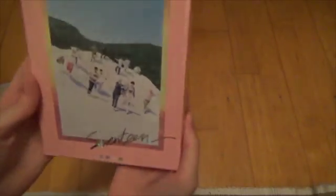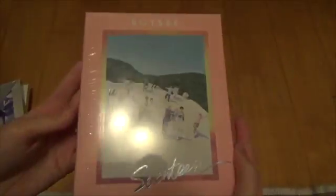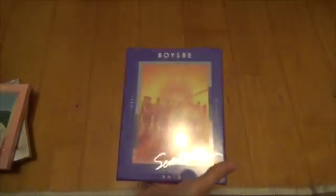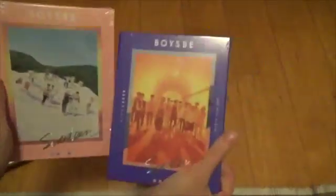And then of course Seventeen's Boys Be — this is the Hide version. Wow, this is small; I thought it would be bigger to be honest. And the Seek version — wow, this is just absolutely gorgeous. I'm so excited for these. And it's the second mini — wow!